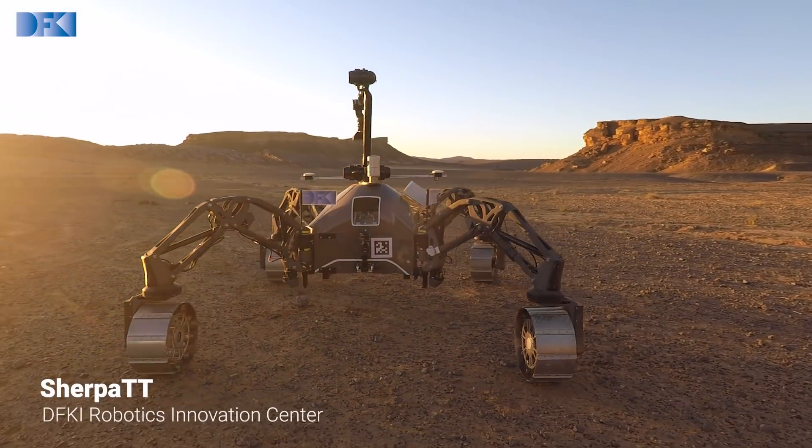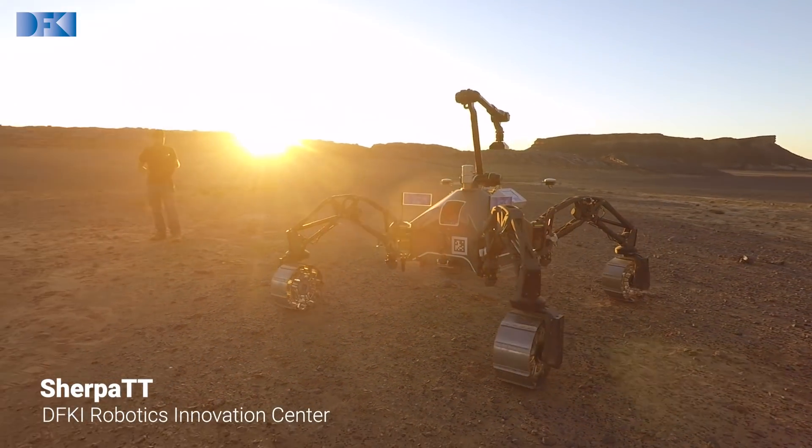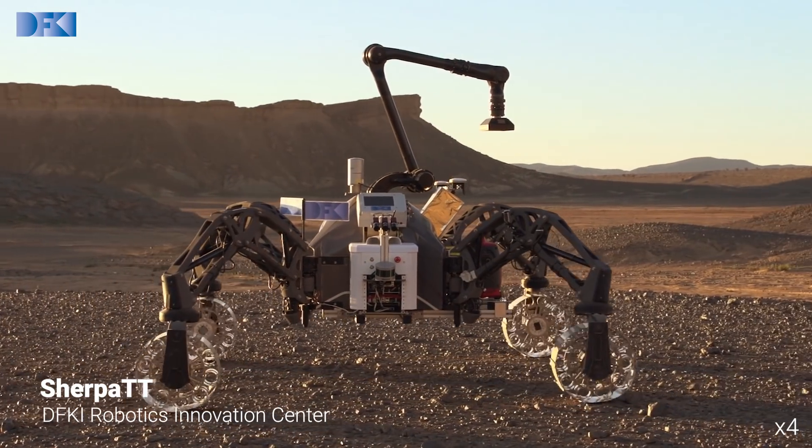For the validation tests, we use the Sherpa TT robot, built by the Robotics Innovation Center of the DFKI in Bremen, Germany.